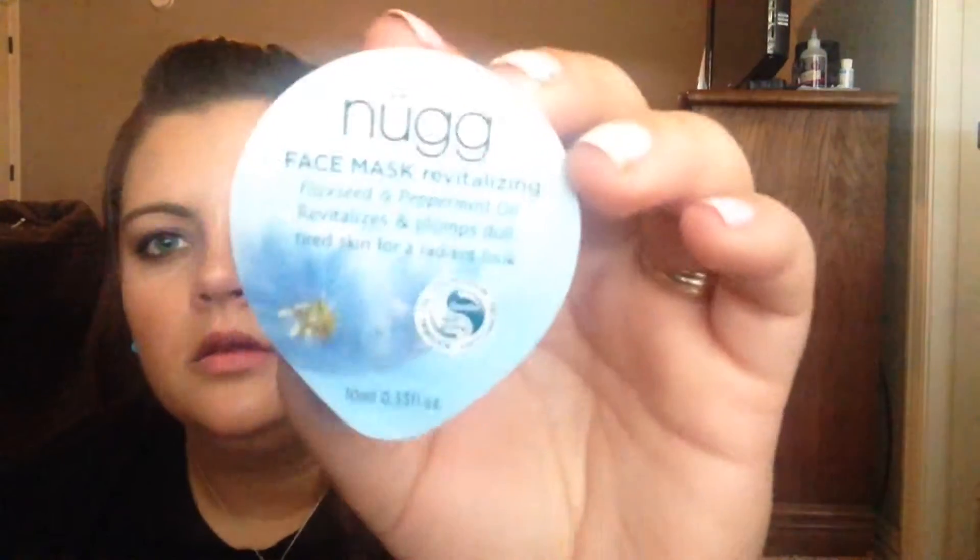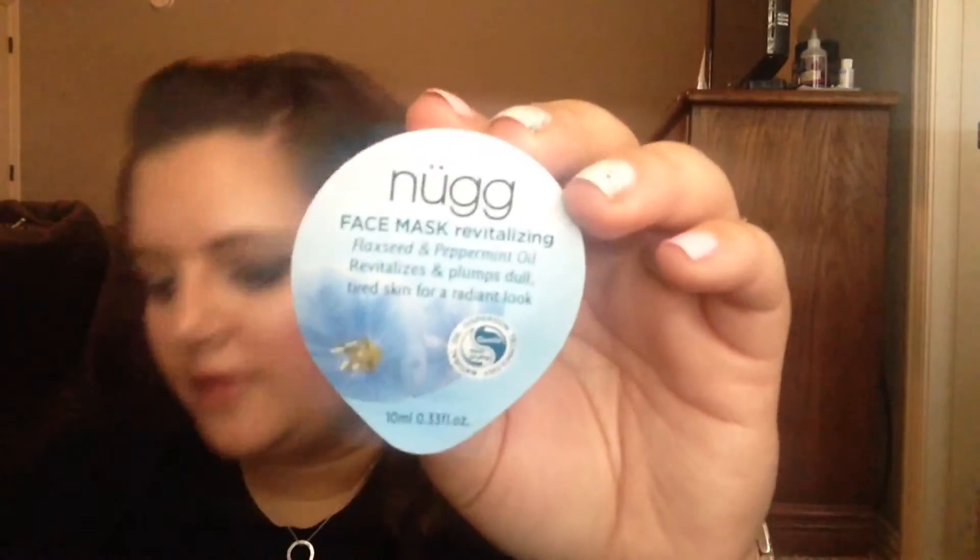This is cute — it says 'teehee' all over it, and on the back it says it in blue. The first thing inside is a face mask — a revitalizing face mask with flaxseed and peppermint oil. It revitalizes and plumps dull, tired skin for a radiant look. A pack of five of these is $14.99. It's a 95% natural treatment that hydrates and replenishes dull, tired skin with a bevy of oils.